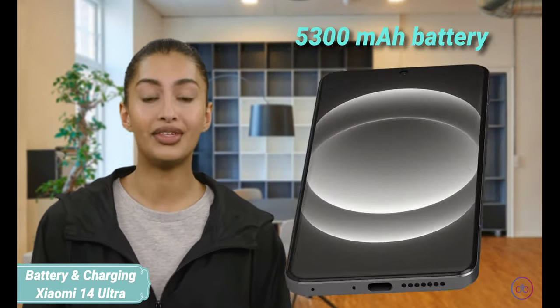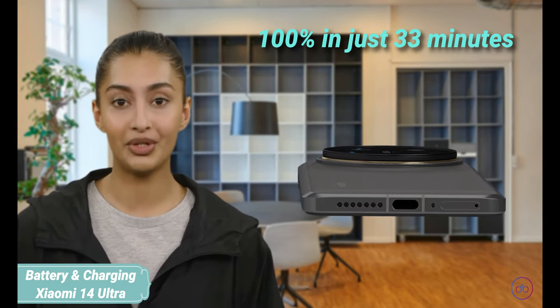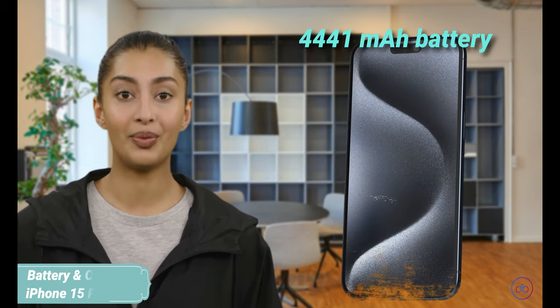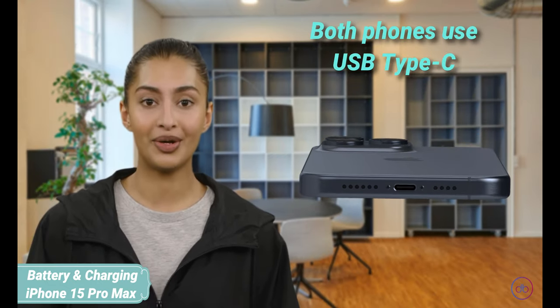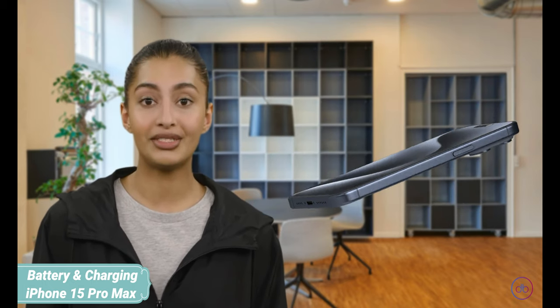The Xiaomi 14 Ultra boasts a 5,300 mAh battery with 90W wired charging that reaches 100% in just 33 minutes. In contrast, the iPhone 15 Pro Max has a 4,441 mAh battery with up to 50% charge in 30 minutes using wired charging. Both phones use USB Type-C, but Xiaomi's superior battery life and faster charging speeds give it an edge in this category.